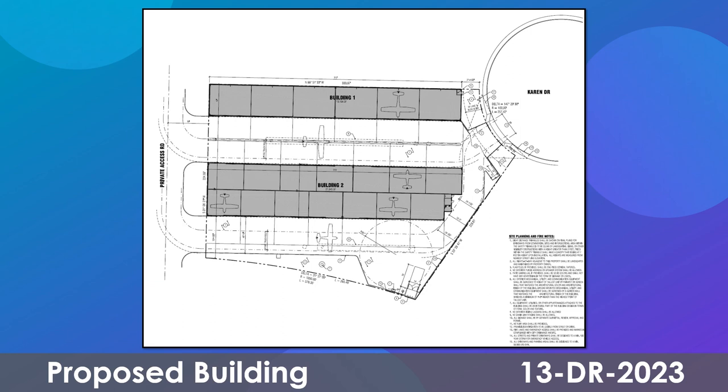The plans provided by the developer show a site plan, landscape plan, and building elevations for two new aircraft storage buildings with industrial park I-1 zoning.